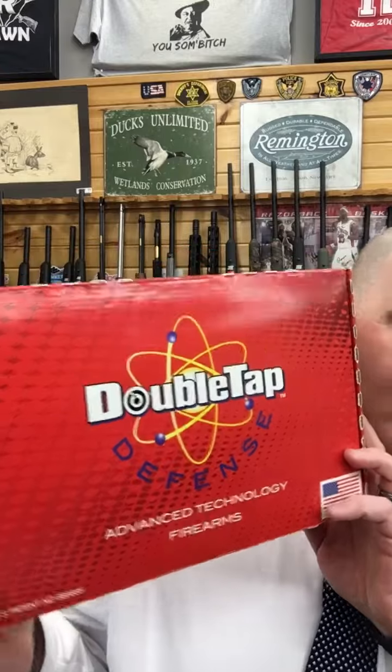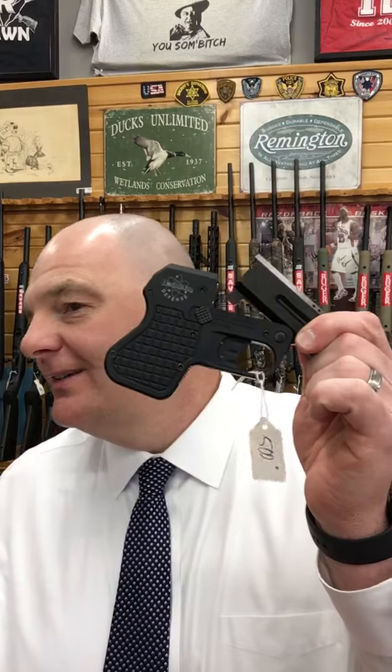Interesting story about Double Tap — I checked it out online and the whole history of this thing is some great reading. We wanted to keep this video short because we're super busy, but anyway this is here at the store. Triple R Pawn — cool gun.